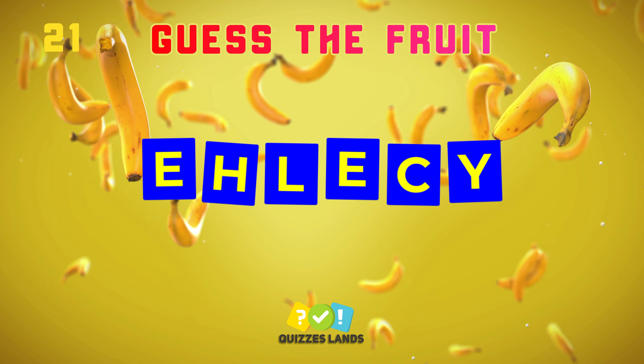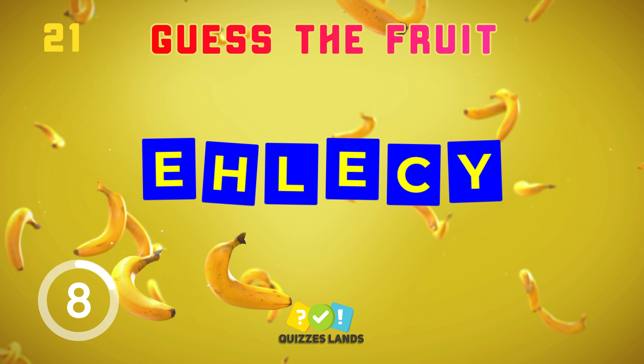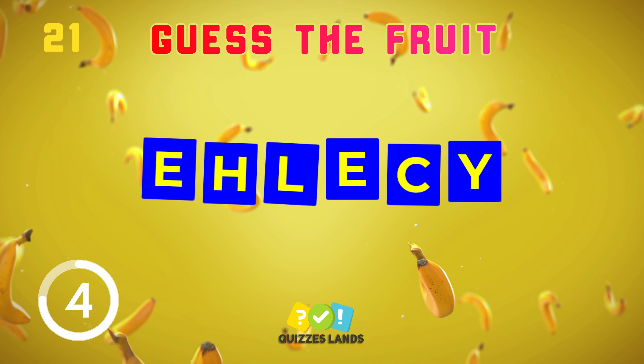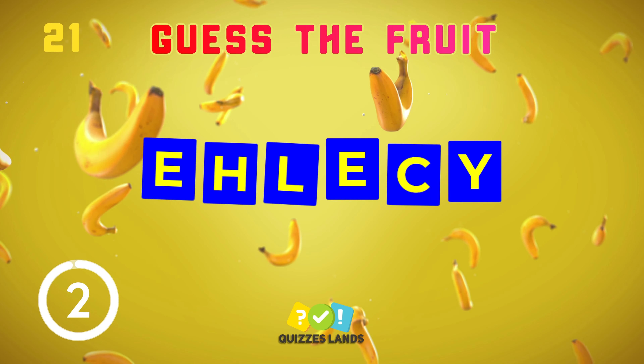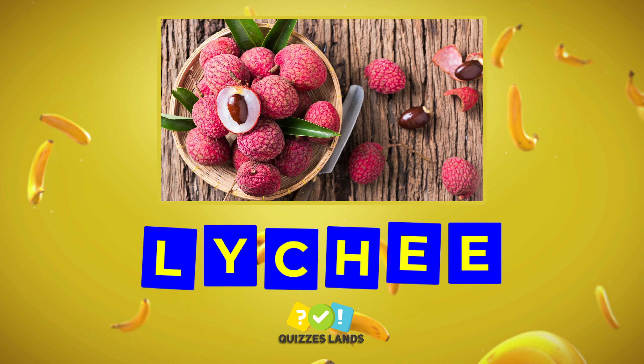Hmm, easy or hard? Lychee is the correct answer.